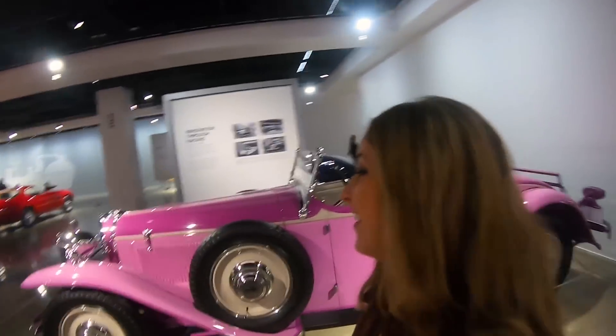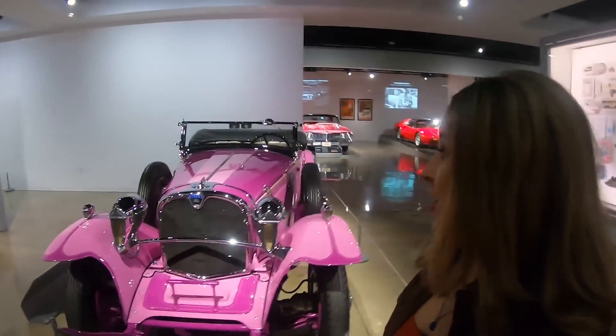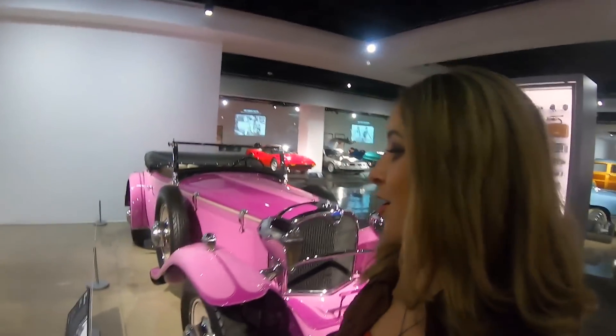Purple Nerples. This is so awesome. It's just really cool to see all these different styles of cars. I'm really interested right now in the older style. I think when we were down in the vault, my favorite cars were probably the older cars from the 1920s. I'm just so fascinated with them — they're so big and so classy looking. I really like that.